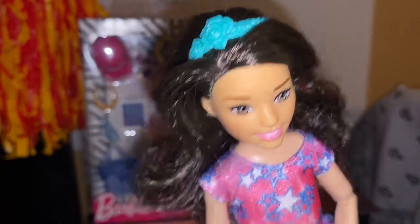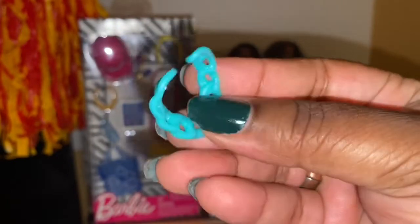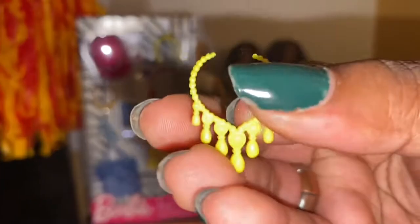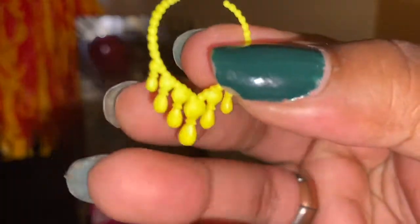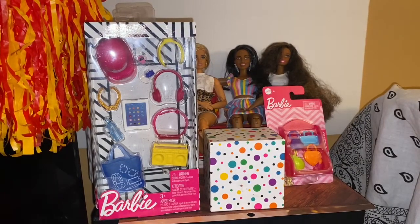Here she is with the little flowers, and here she is with this headband on — it's really cute. The next thing we have is a Barbie necklace. We all know how these look on the dolls. This is also a teal color with a really huge chain. Here's a yellow necklace — it's really cute. I'm gonna put it on little miss lady here.